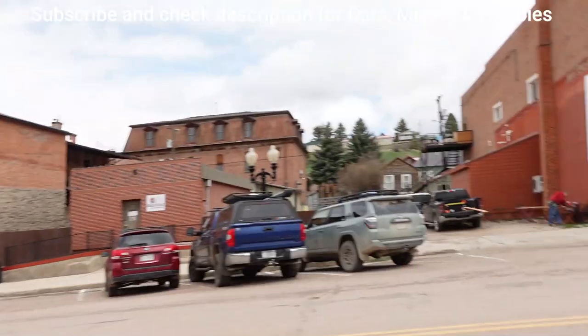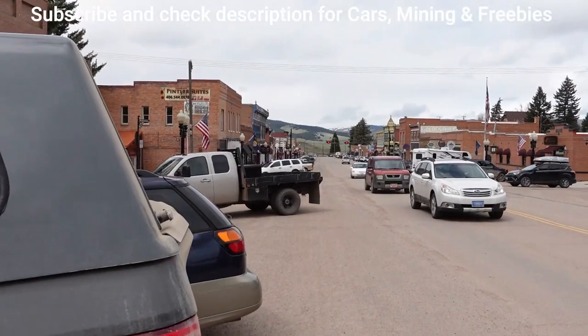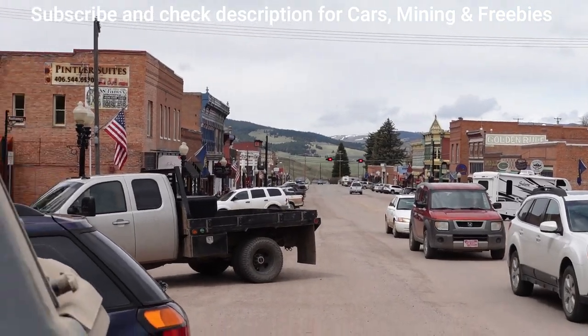OneOwnerCarGuy, OneOwnerCarGuy.com, and today I'm actually in Phillipsburg, Montana. It's a pretty town, it's an old town, but basically I came here to buy a truck.